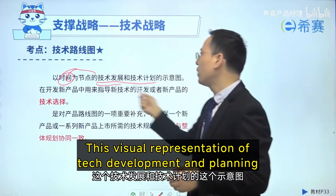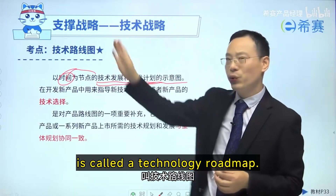As you can see, it's time-based. This visual representation of tech development and planning is called a technology roadmap.